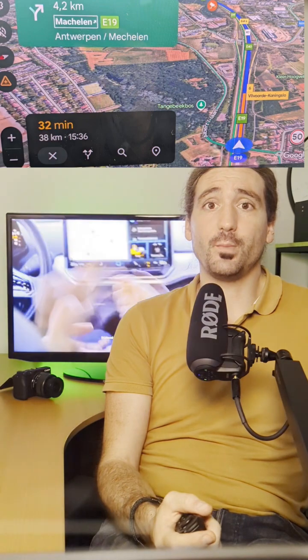Fast forward to 7% battery — I had 42 kilometers left, and the fast charger was 38 kilometers away.